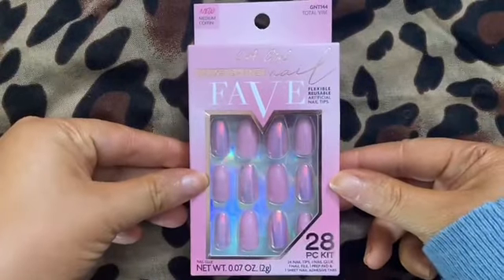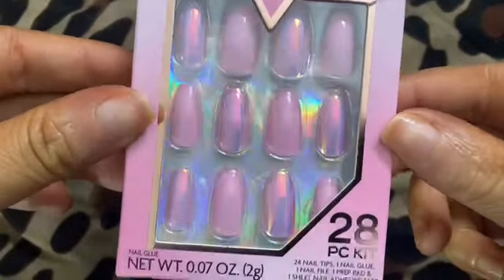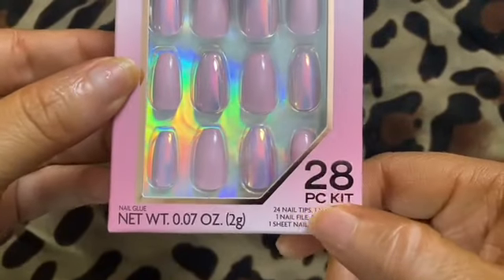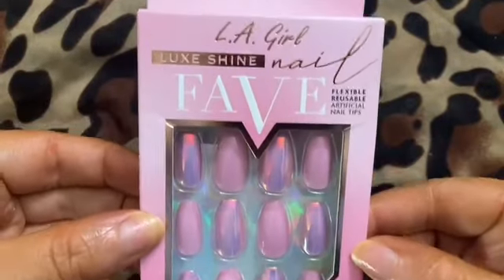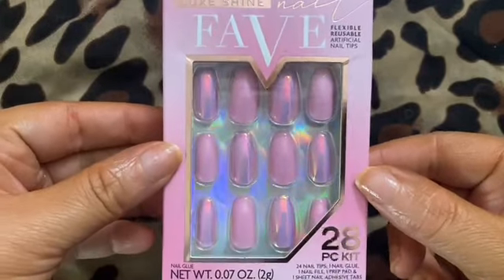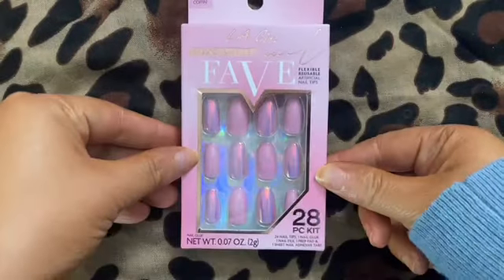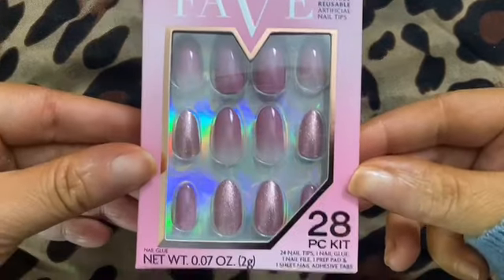This set is called Total Vibe — that's even the name of the set, Total Vibe. These LA Girl nails come with 24 nails in the pack. I'm loving the chrome accent nails. These nails are in the medium coffin length, with 24 nails and 12 sizes, so it's your standard set.